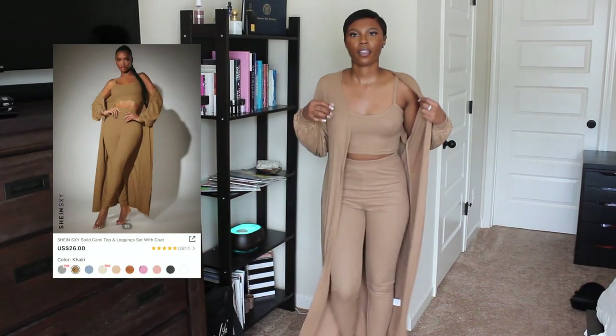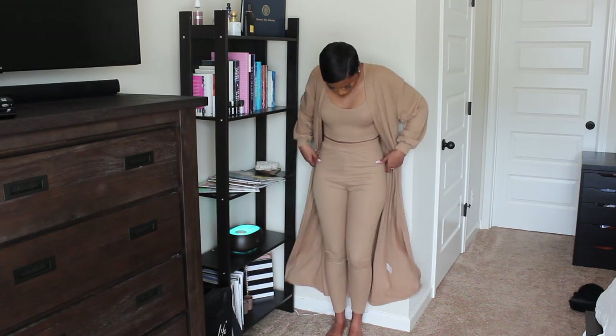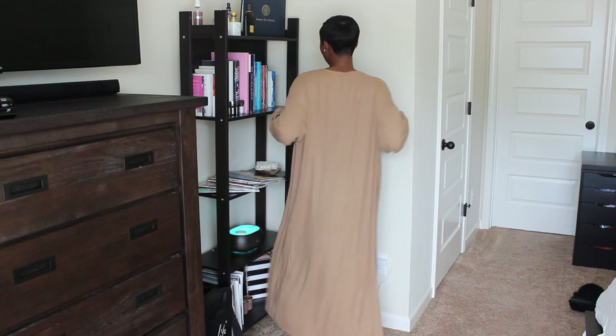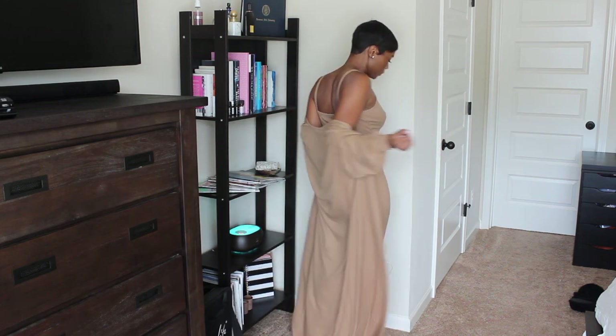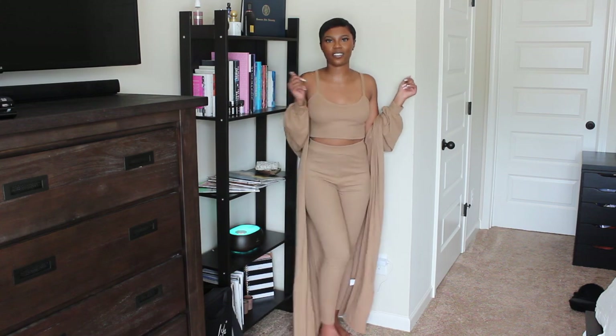Okay, so this is the second piece. Love the color of it. It fits pretty nice, nice quality. I think it's really cute and I love the color.